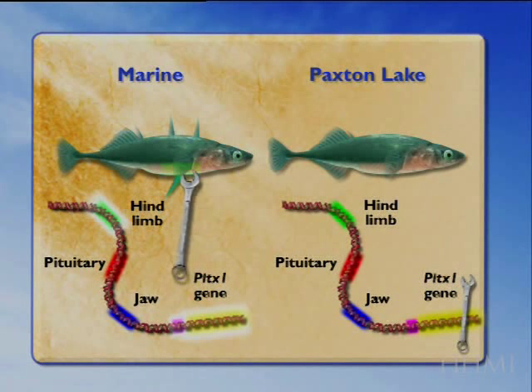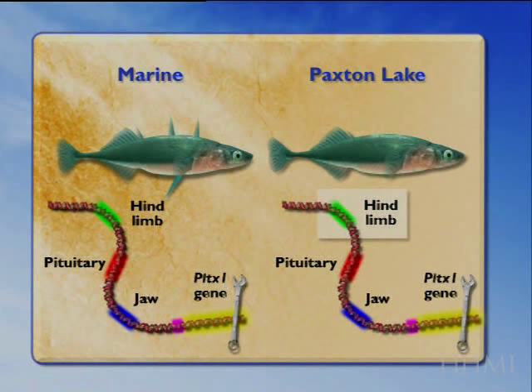In the marine population, it turns on in the hind limb and you build the pelvis. In the reduced population, the hind limb control switch has been inactivated. You no longer express the PITX1 gene at that location, and as a result, the hind limb fails to form in the fish.